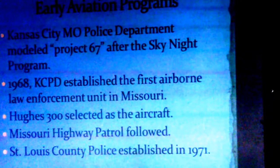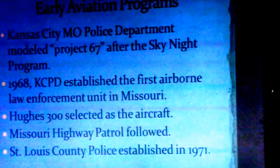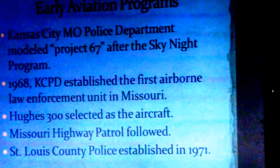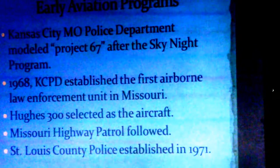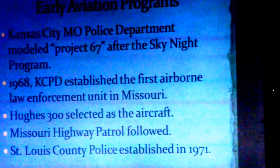Shortly after that, the Missouri State Highway Patrol started acquiring aircraft and flying around the state. They were flying Bell 47s and then mostly fixed wing, then evolved into Jet Rangers in the late 70s, early 80s. And then St. Louis County established their first air support flight unit in 1971, with military surplus Bell 47s.